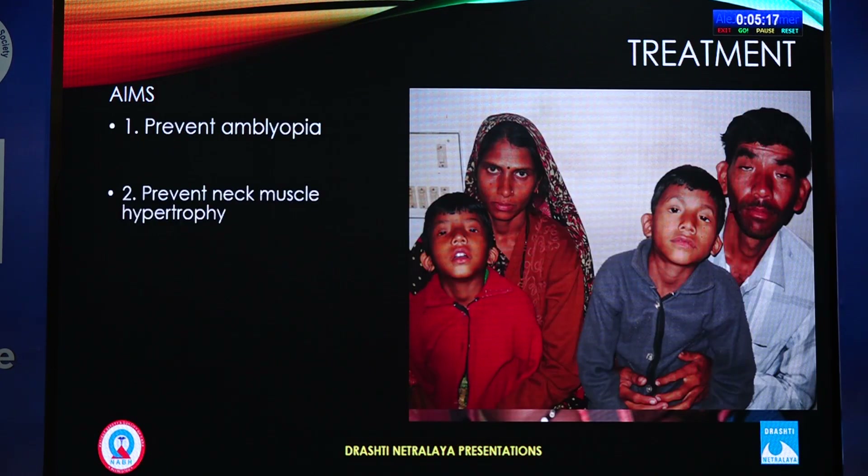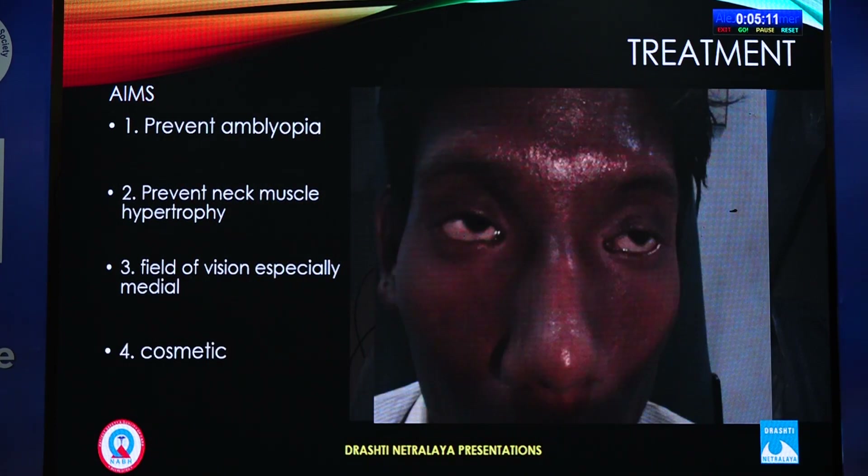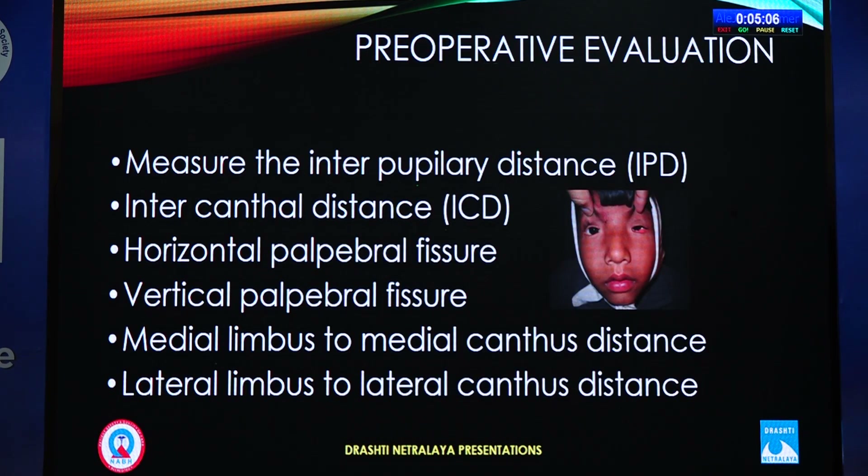The aims of treatment are: first, to prevent amblyopia; second, to prevent neck muscle hypertrophy; third, to improve field of vision especially medially; and finally, cosmetic improvement. Symptomatic treatment addresses whatever remains. The treatment is purely surgical, and preoperative evaluation is a must.